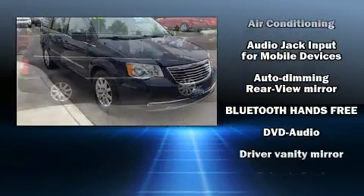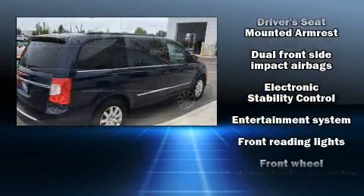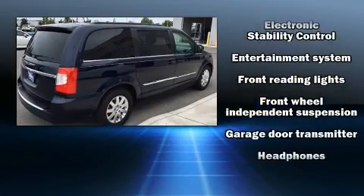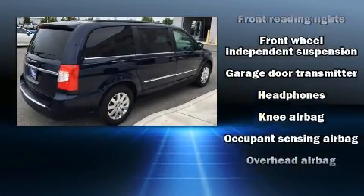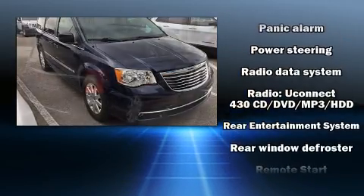Rear LCD monitors provide entertainment that your passengers will appreciate, no matter how far the drive. With side-curtain airbags supplementing the rest of the safety network, you can be assured that you and your passengers will experience top-tier protection.